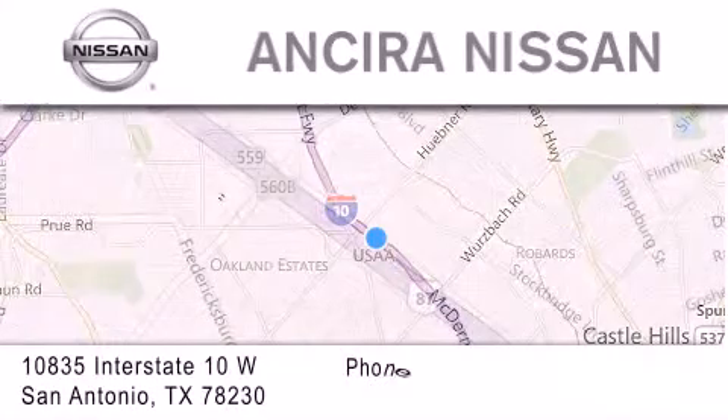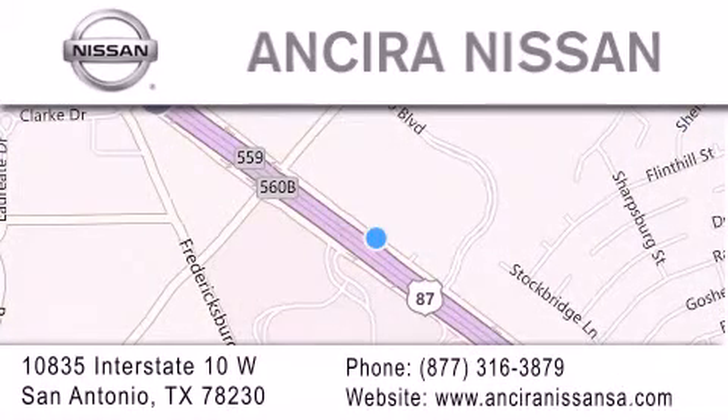For additional information, please visit our website, give us a call, or stop by our dealership. We're located at 10835 Interstate Highway 10 West in San Antonio. We look forward to serving you!